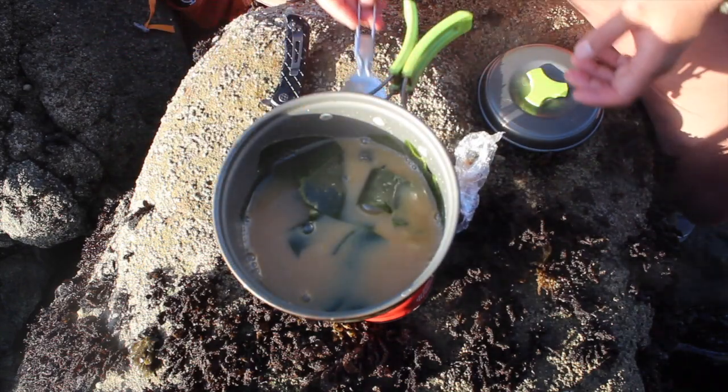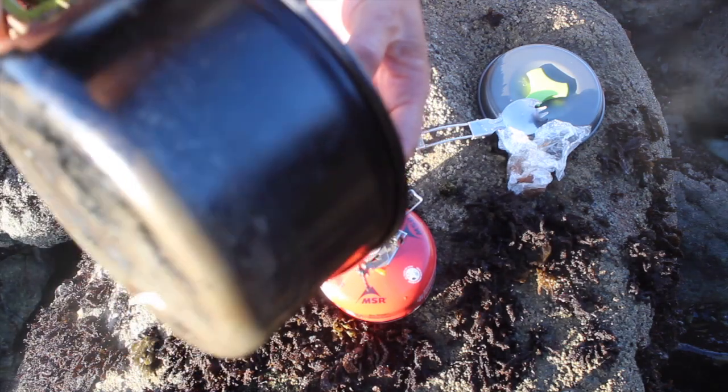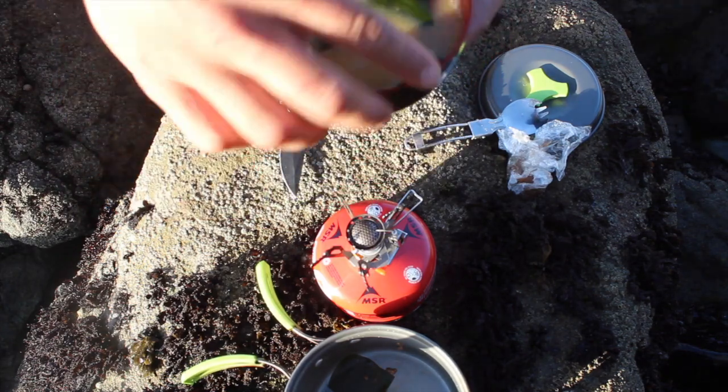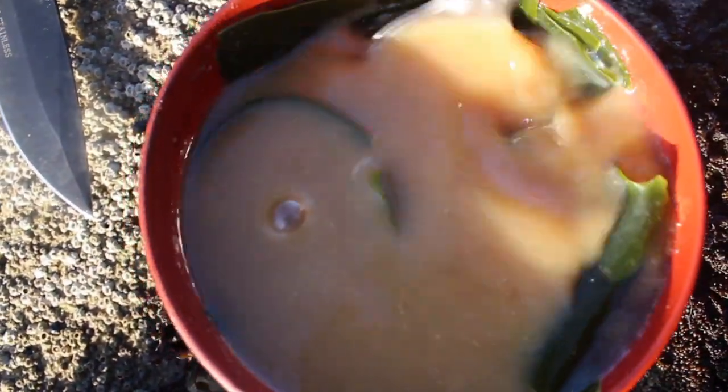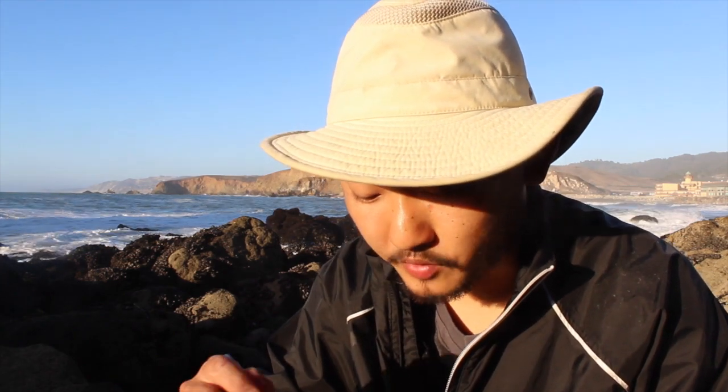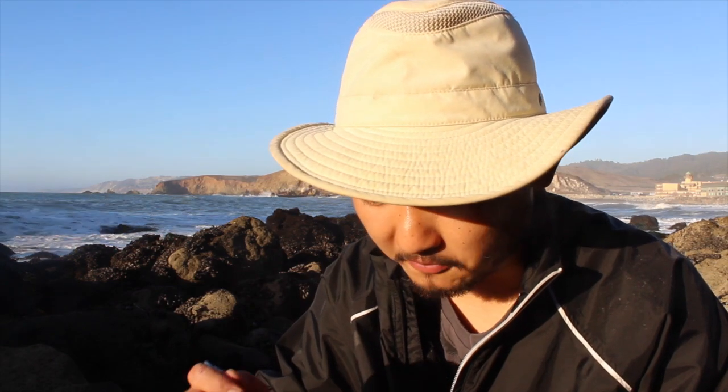All right, I think that's pretty good. I brought a nice little bowl for the miso soup — boom, perfect. I've got my miso soup with wakame and the turban snails right here. Let's try it. The wakame — it's very crunchy, nice crunchy texture, it's really good. The flavor is great.